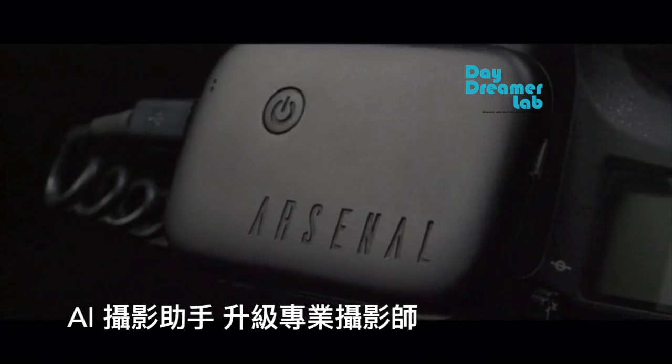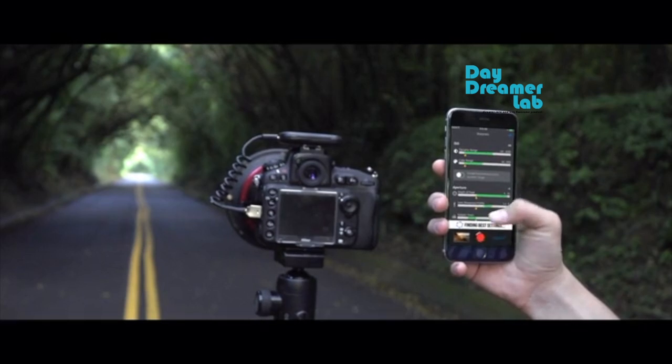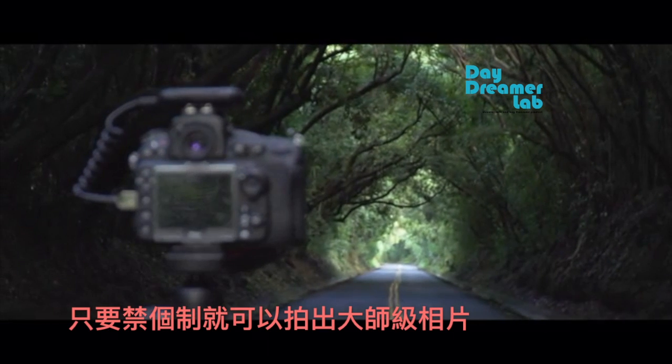The world's first AI photography assistant. With one tap, Arsenal finds settings to take the best photo possible.